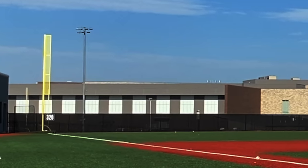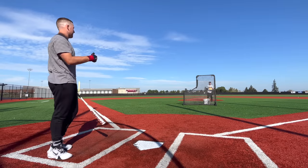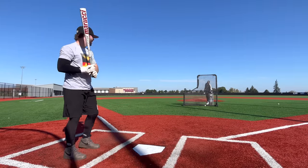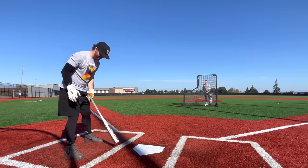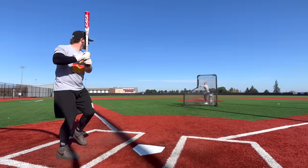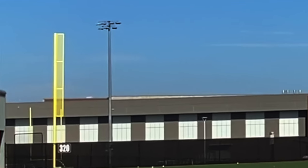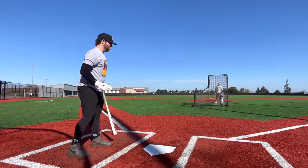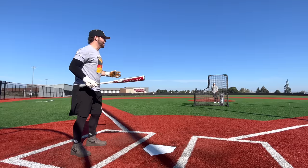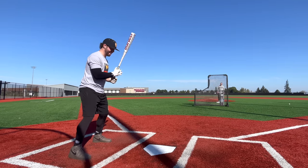That ball's hammered — perfect. That up-and-in pitch, you can get to anything with this bat. If you want to say like right down the middle, pick a bat that you're going to hit the very furthest with — it's probably not this. But the difficult-to-get-to pitches, man, you just have so much confidence with the CAT X.